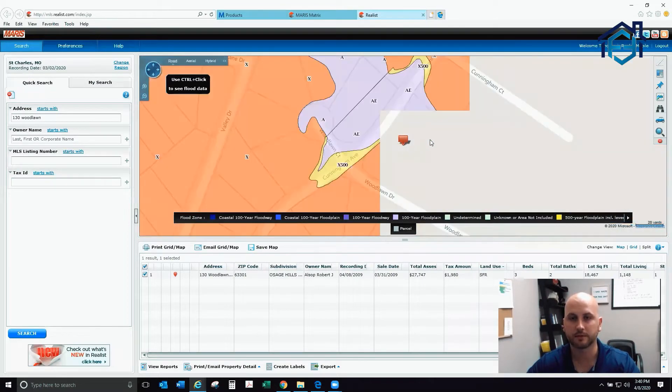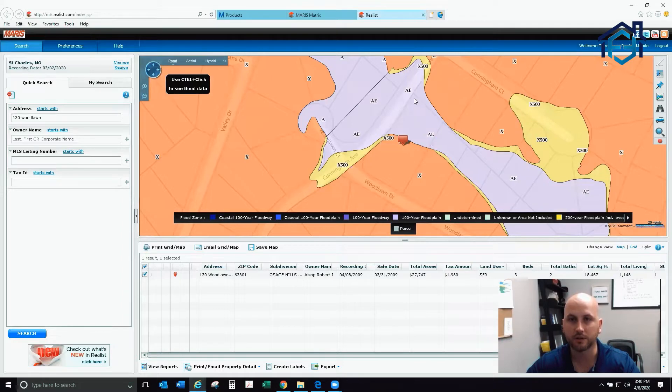Zoom in a little bit — you can see a lot of activity going on. You can see the outline of our property right here, and half of that is in flood zone AE. If you look down at the legend, this light purple is a 100-year floodplain.